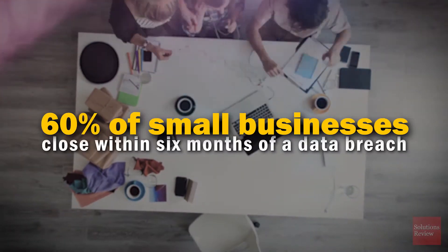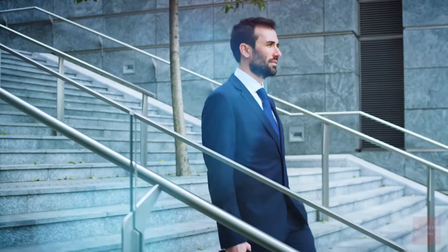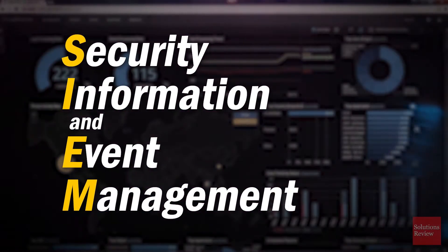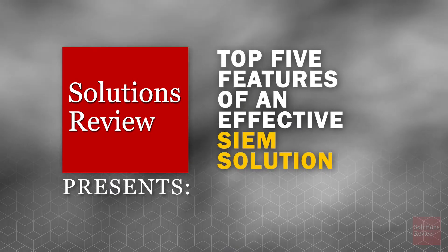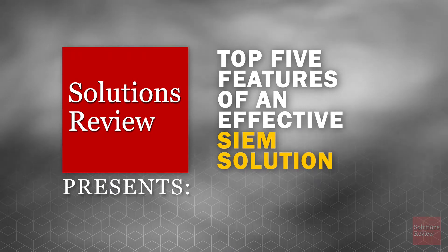According to recent studies, 60% of all small businesses close within six months of a data breach. To stay protected, decision makers need to implement a cybersecurity strategy centered on security information and event management, and identify the key features needed for a secure IT environment. Solutions Review presents the top five features of an effective SIEM solution and why each one is crucial to your business.